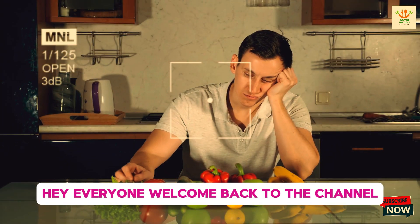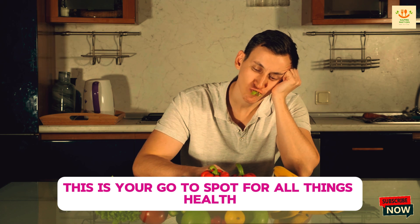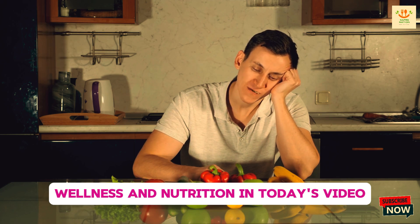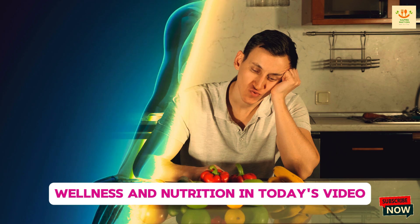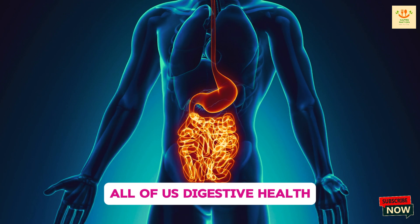Hey everyone, welcome back to the channel. I'm NutriNation, and if you're new here, this is your go-to spot for all things health, wellness, and nutrition. In today's video, we're going to talk about something that impacts all of us: digestive health.